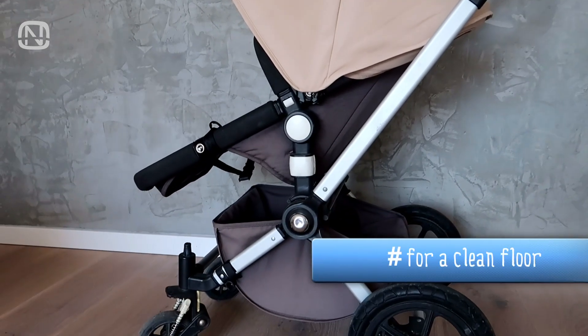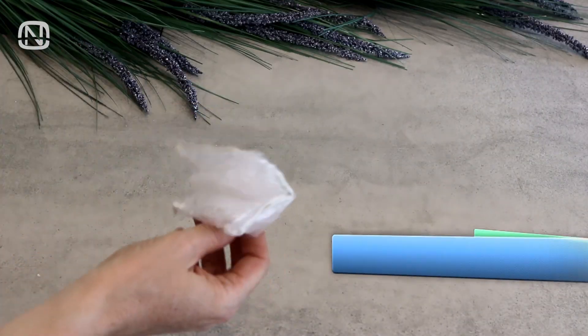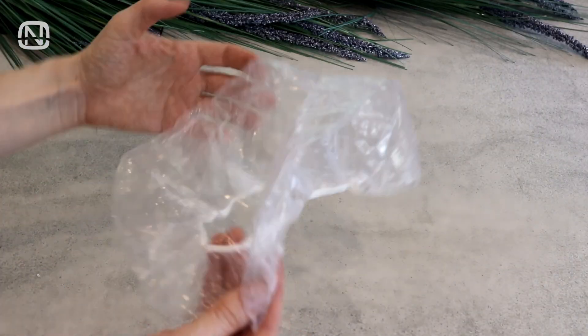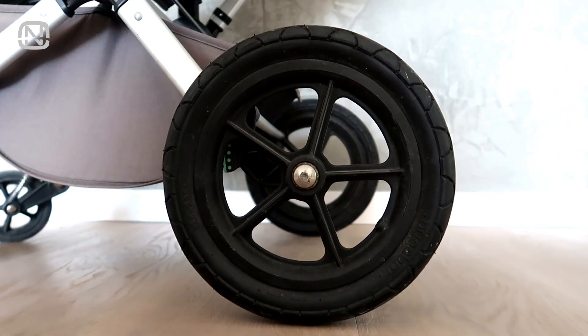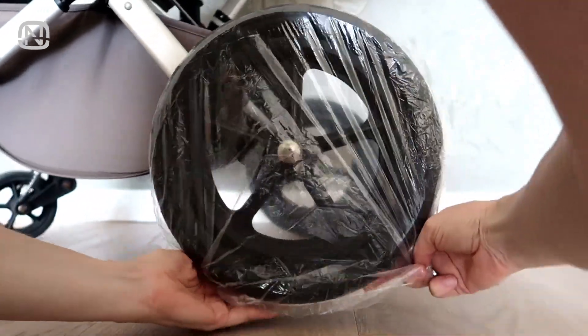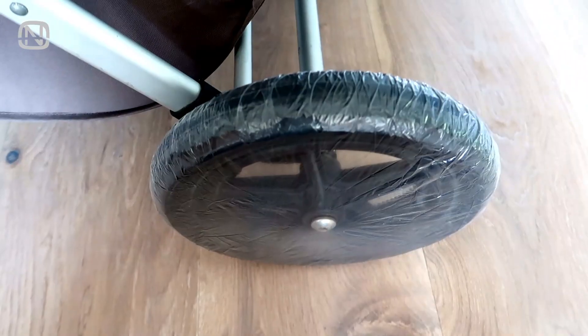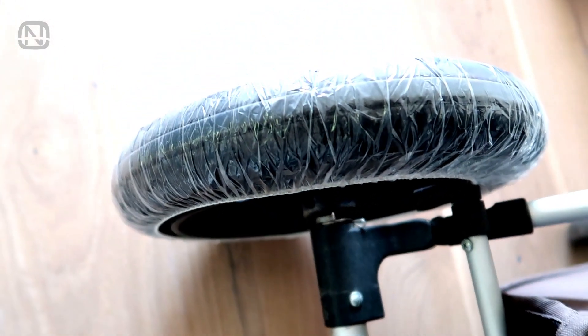If you keep a stroller in your house, you are going to like this idea. You will need 4 shower caps for this — you can use ones from a hotel or buy them at a store. In order to avoid getting dirt on your floor from the stroller wheels, put shower caps on them. All the dirt will be kept in the caps and you won't have to clean the wheels to roll the stroller inside.